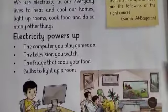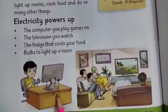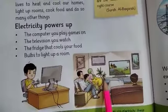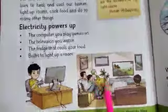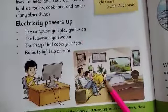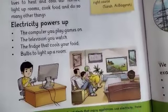Electricity can be used in many places. The computer you play games on also runs on electricity. The television you watch also runs on electricity. The fridge that cools your food and the bulb that lights up a room — every thing used in your home runs on electricity.